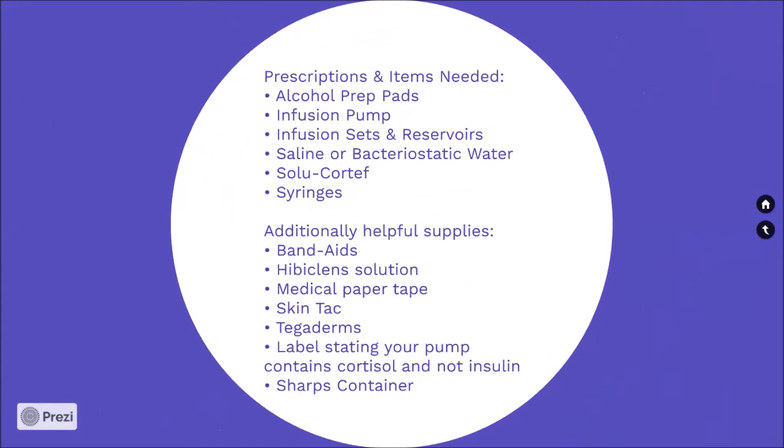Prescriptions and items needed: alcohol prep pads, infusion pump, infusion sets and reservoirs, saline or bacteriostatic water, Solu-Cortef, and syringes. Additionally helpful supplies include Band-Aids, Hibiclens solution, medical paper tape, Skin Tac, Tegaderms, a label stating your pump contains cortisol and not insulin, and a sharps container.